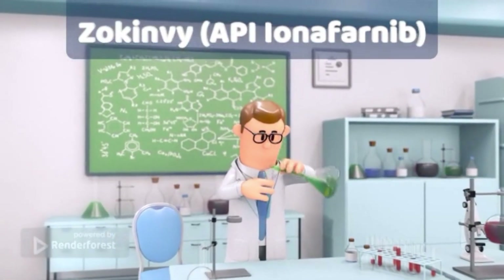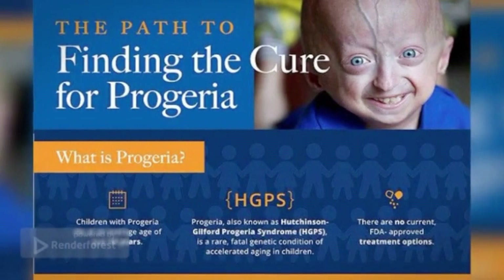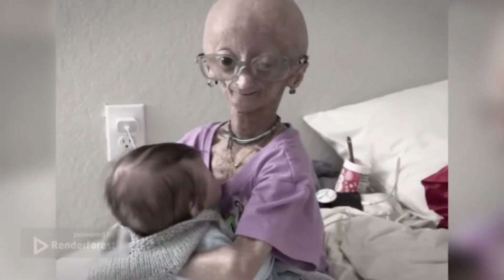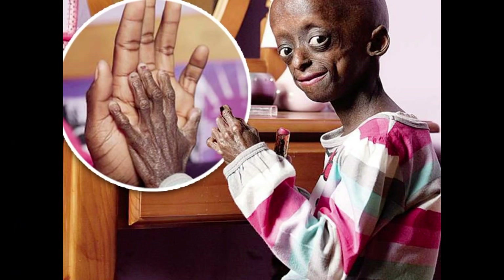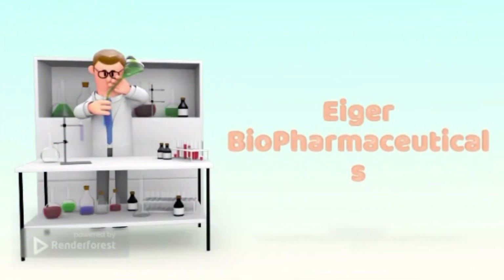Number 2: Zokinvy. The active ingredient is lonafarnib. Zokinvy is the first and only drug used to decrease the risk of mortality in Hutchinson-Gilford Progeria syndrome. HGPS is an extremely rare disorder which affects approximately 1 in 20 million individuals. It results in young people aging way more quickly than usual, which leads to the death of most patients before the age of 15 from heart disease. Before FDA approval, the only treatment options were supportive care and therapies. Now, using the drug regularly can help increase the lifespan of patients by up to several years. It is used twice a day, with a year's supply worth more than $1,032,480. Manufacturer: Eiger Biopharmaceuticals.